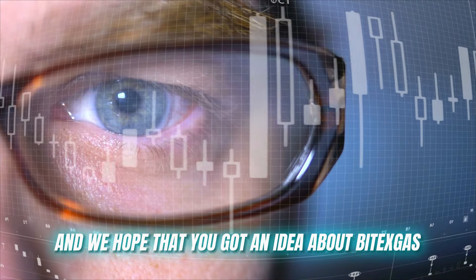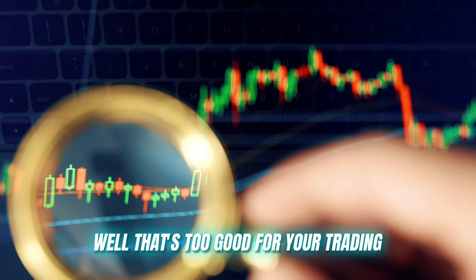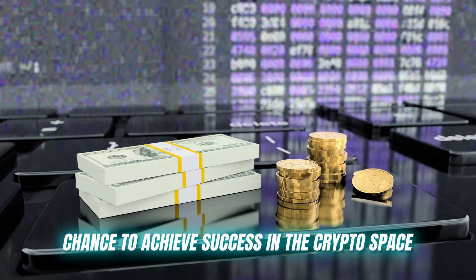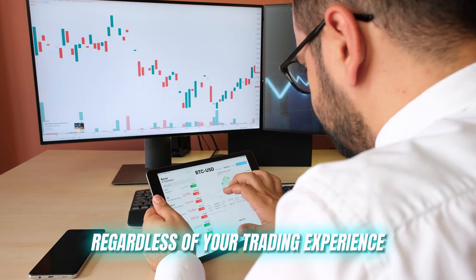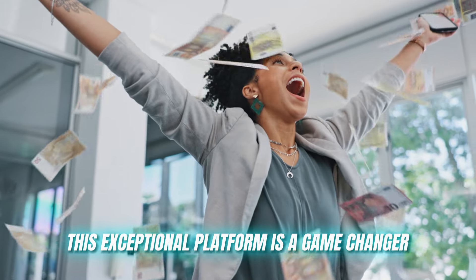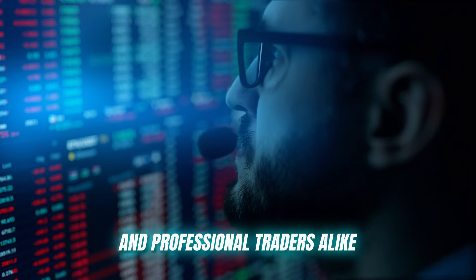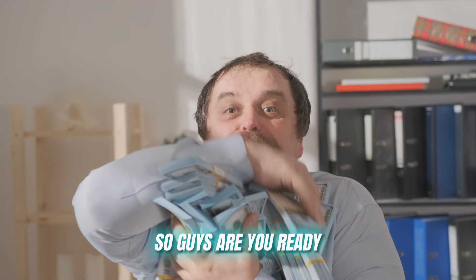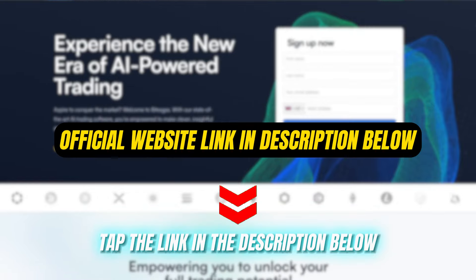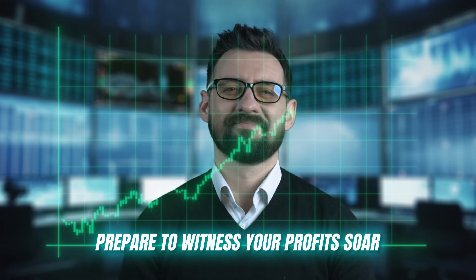We hope you got a good idea about Vitax Gas and have the interest to sign in. Never miss out on this golden chance to achieve success in the crypto space, regardless of your trading experience. This exceptional platform is a game-changer, ideal for both newcomers to the crypto world and professional traders alike. Are you ready to skyrocket your earnings? Tap the link in the description below to kickstart your trading journey today. Prepare to witness your profits soar.